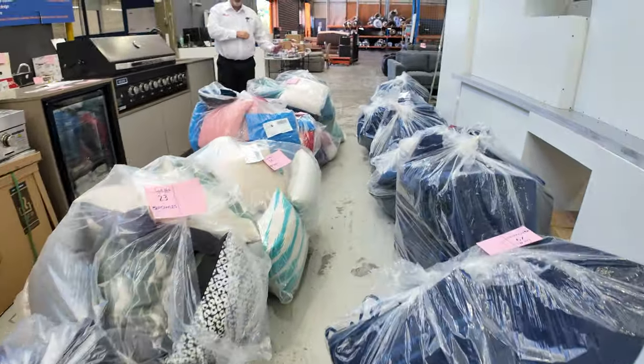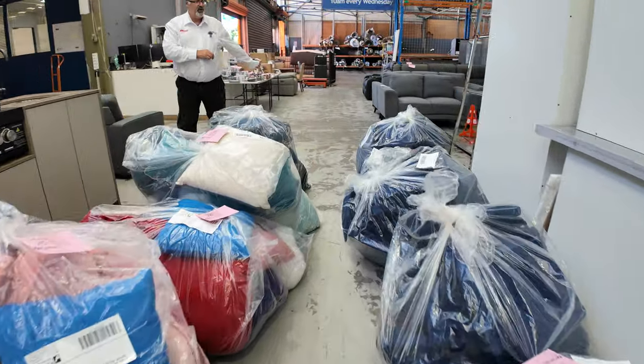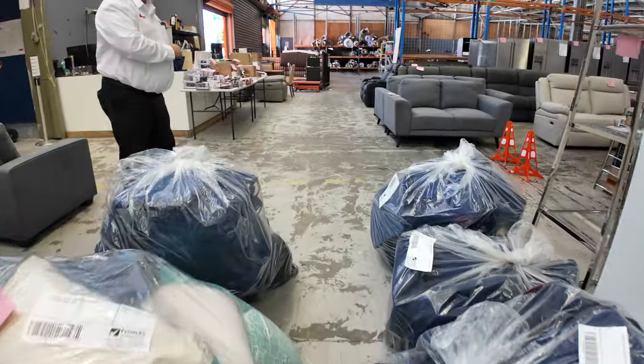Bags and bags of cushions — these things fly out the door. They all start at a dollar, unreserved — just buy them by the bag, whatever they go for.